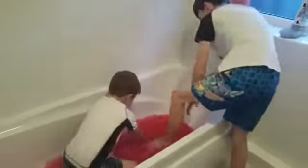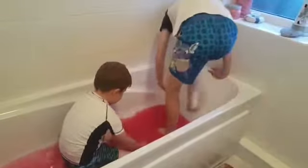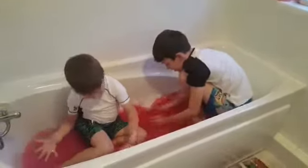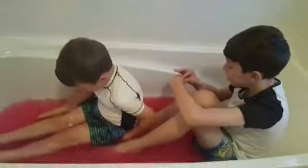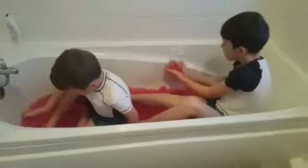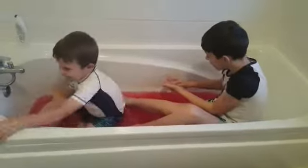It takes a bit of time to get the right consistency. This is actually — it feels really pink. It doesn't smell like jelly. Oh god, my phone! It's getting all jelly — last time it took a while too. Oh yeah, it's starting to get all jelly!